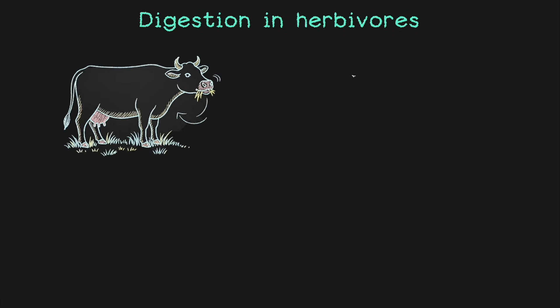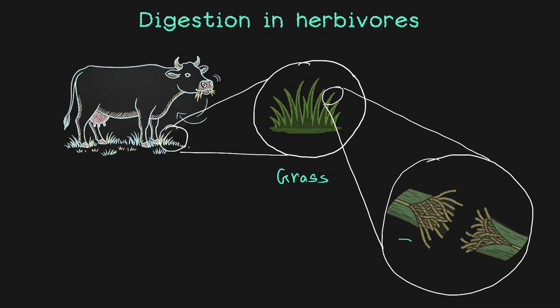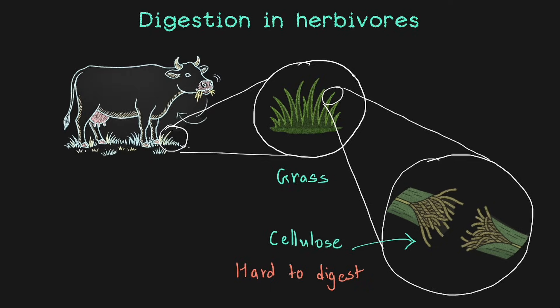When cows are idly chewing grass, you might wonder — grass might be soft, right? But it's actually tough. If you zoom in on that tiny grass, it's full of something called cellulose. Cellulose is a natural material found in plant cells, and it's hard to digest — for most animals and even for humans. So why do cows and buffalo eat it all the time? Because their bodies have a smart system for it.